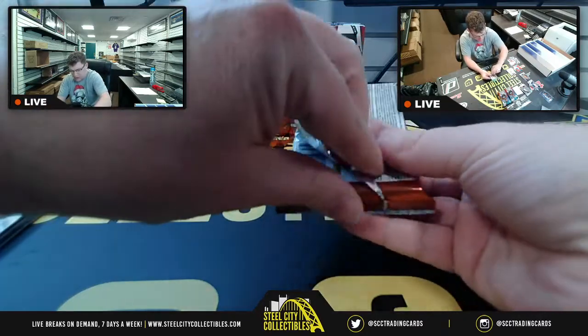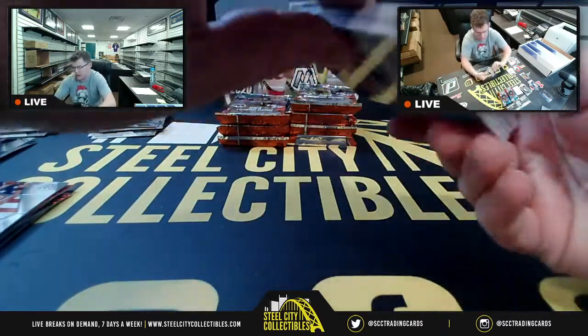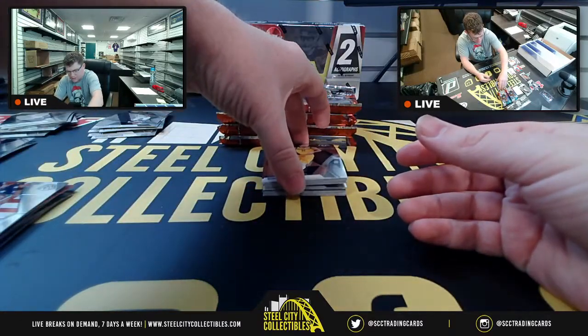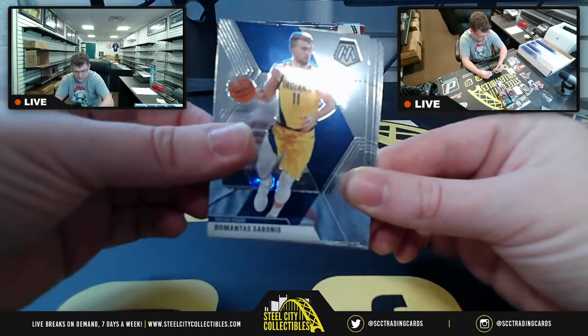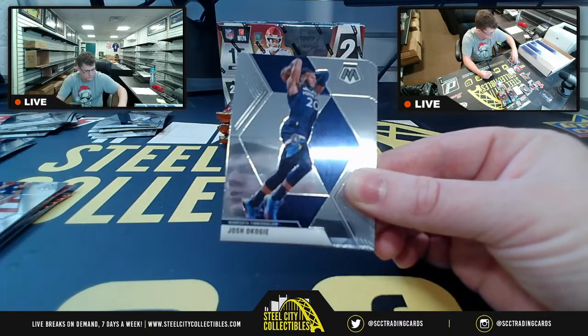I got to start streaming more Madden again for EA. I also got NBA 2K — the upgraded Mamba edition. Indiana — nope, that's Central.